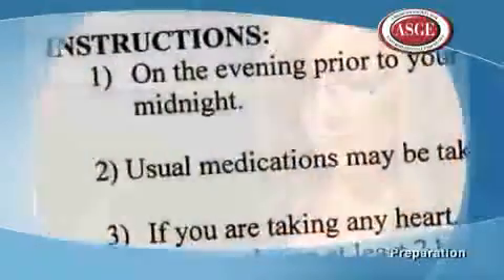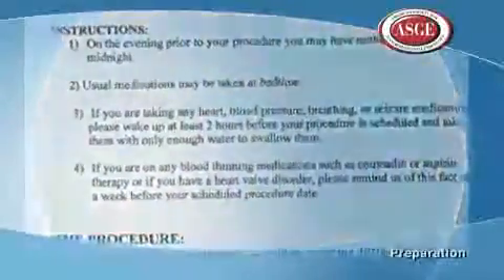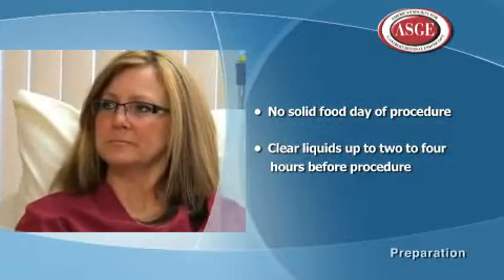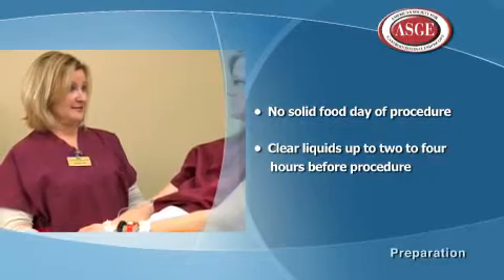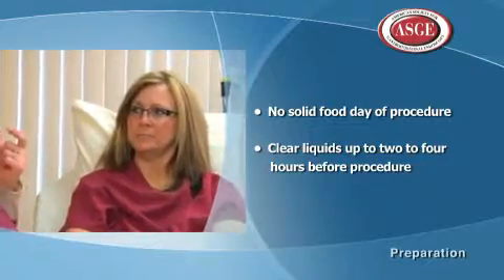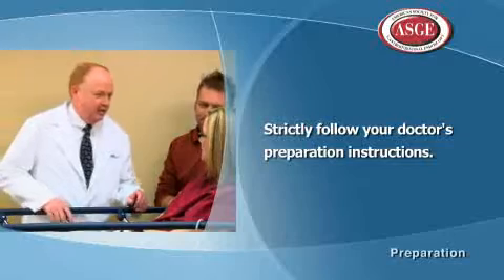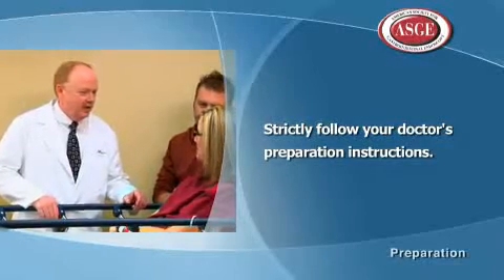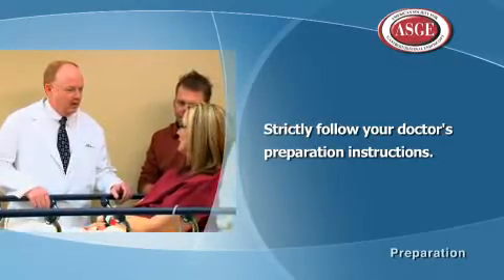There is very little preparation required before an upper endoscopy. Before your exam, a member of the medical staff will give you instructions about the diet to follow the day of the procedure. Generally, patients cannot have solid food on the day of their procedure but can have clear liquids up to two to four hours before. You can do your regular activities the day before the exam and eat your regular diet. Strictly follow your doctor's preparation instructions so they can clearly see the upper GI tract and to avoid having the procedure canceled.